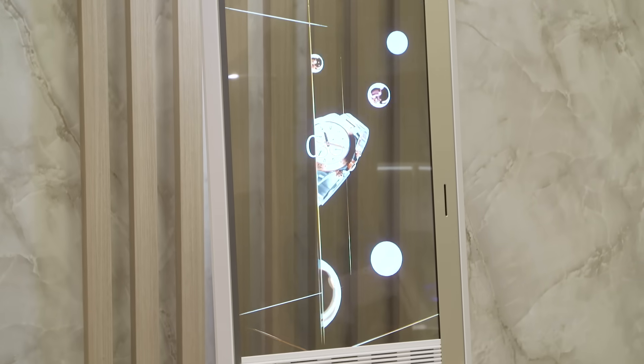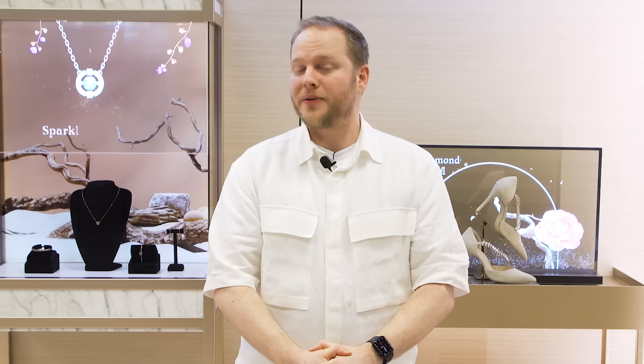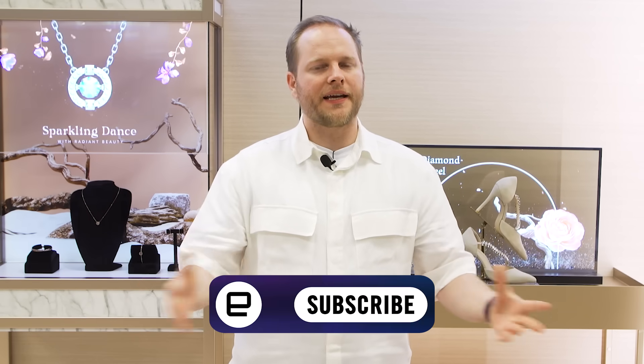A lot of the things we saw here today are coming into devices in 2024. For more on everything here at CES 2024, make sure to check out Engadget's YouTube channel or Engadget.com. Thanks once again for watching.